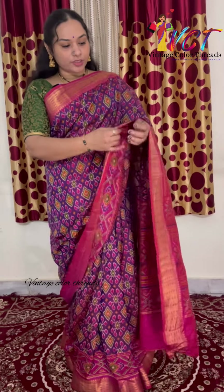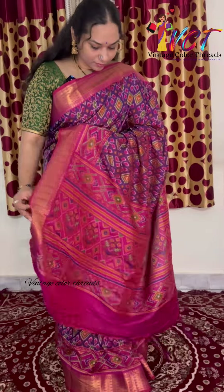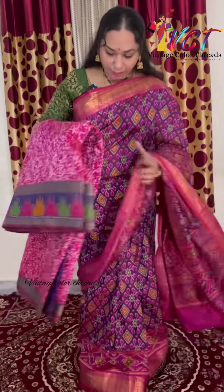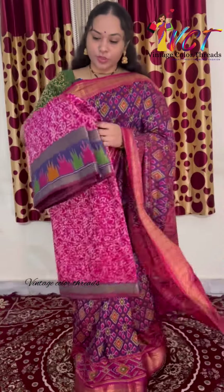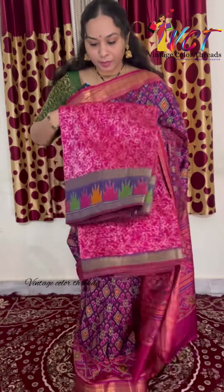We are going to show you the different patterns. This is a buttic pattern. This is a temple border.